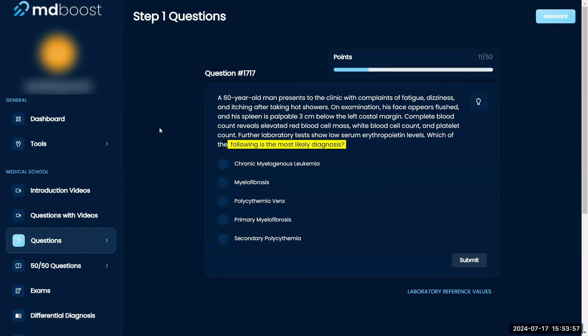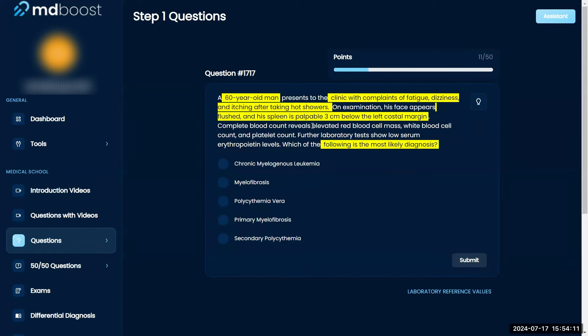Which of the following is the most likely diagnosis? A 60-year-old man presents to the clinic with complaints of fatigue, dizziness, and itching after taking hot showers. On examination, his face appears flushed and the spleen is palpable three centimeters below the left costal margin. Complete blood count reveals elevated red blood cell mass, white blood cell count, and platelet count. Further labs show low serum EPO levels.